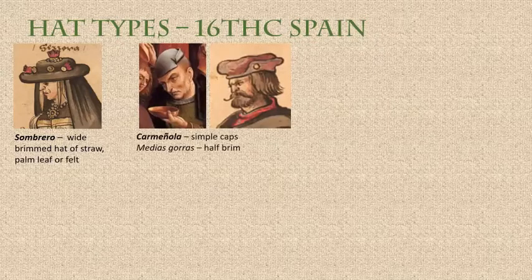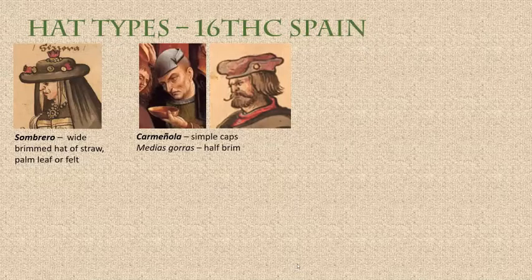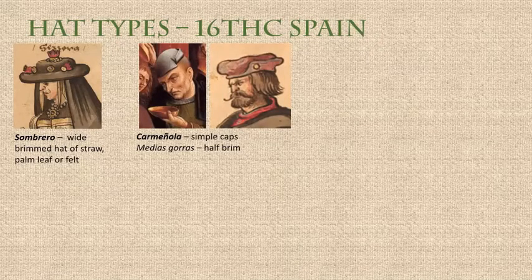We have simple caps — goras or medias goras, which have a brim, or the camagnola. These are simple caps, probably made of felt. Sometimes they were made of wool, then knitted and then felted.